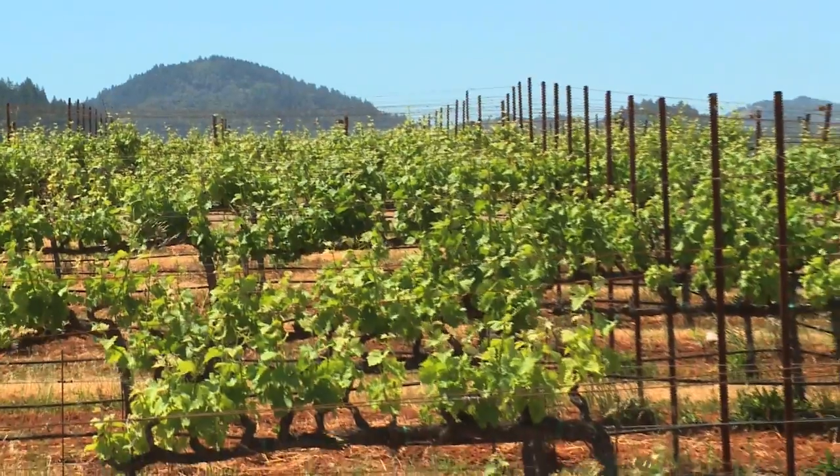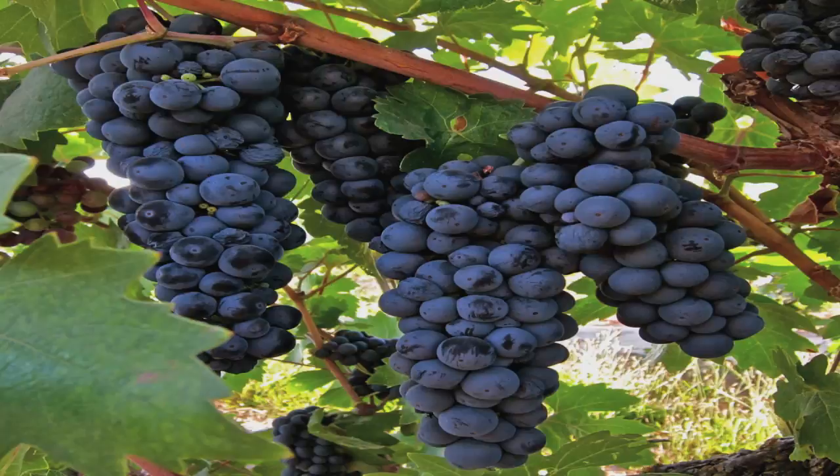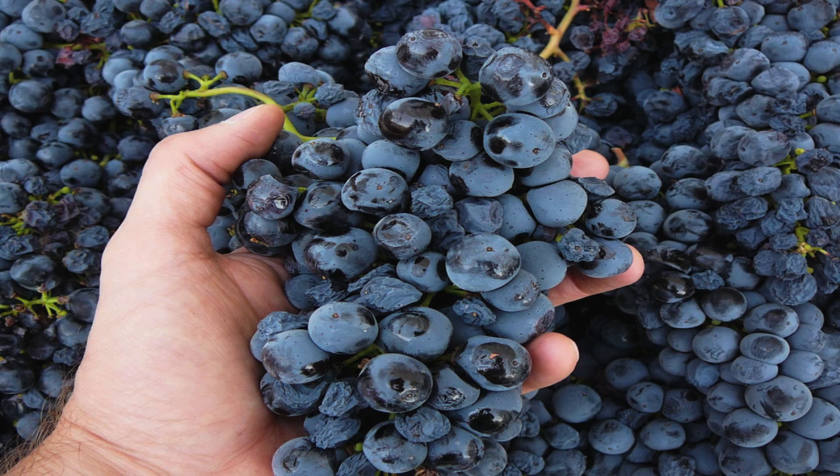The vines are very healthy. They produce tremendous fruit with a real sort of peppery, almost a raspberry licorice — quite complex for Zinfandel.